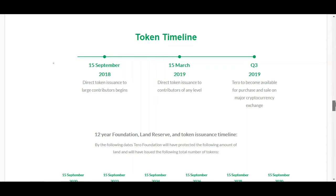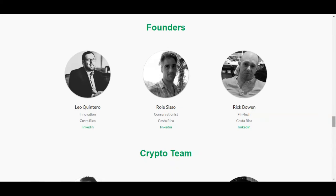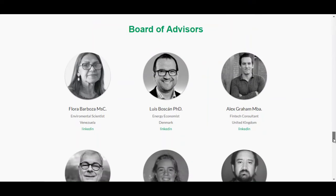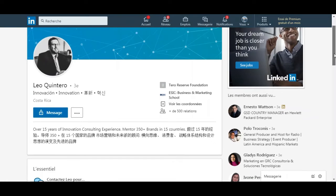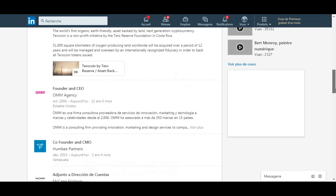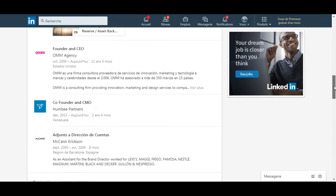For the founders, we have Leo Quintino — you can check his LinkedIn — Rua Ciso, and Rick Bowen. The crypto team includes Carlos Reguero and Hugo Tejas. The board advisors have a really big team. The CEO has over 15 years of innovation consulting experience, working with 350-plus brands in 15 countries. He is co-founder of Tero and founder and CEO of OMMM Agency since 2016, and co-founder and CEO of Hummbi Partners.